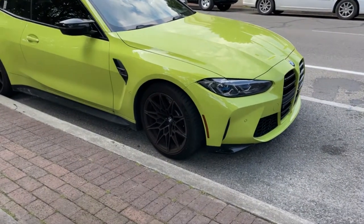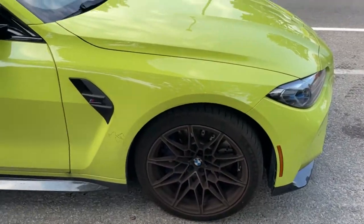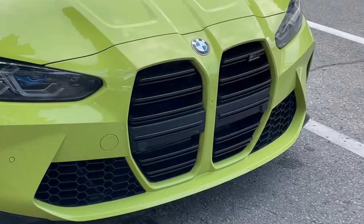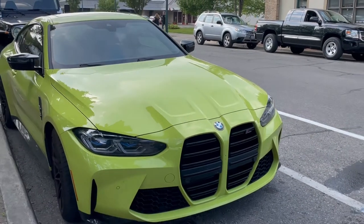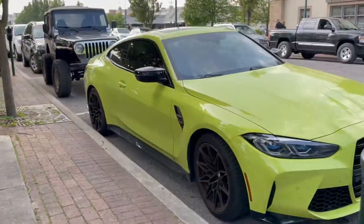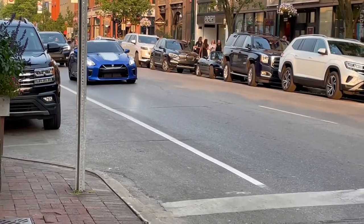Right here we have the all-new BMW M4 Competition in this neon yellowish-green color, with pretty cool wheels in kind of a bronzy color. Around the back it's got the quad exhaust. Taking a quick look up front, you've got the new grille that BMW did on the M4 and the 4 Series altogether. Not a huge fan of the way that grille looks, with those two large center openings going from top to bottom. However, this is a really neat M4 Competition and in this color it really stands out.